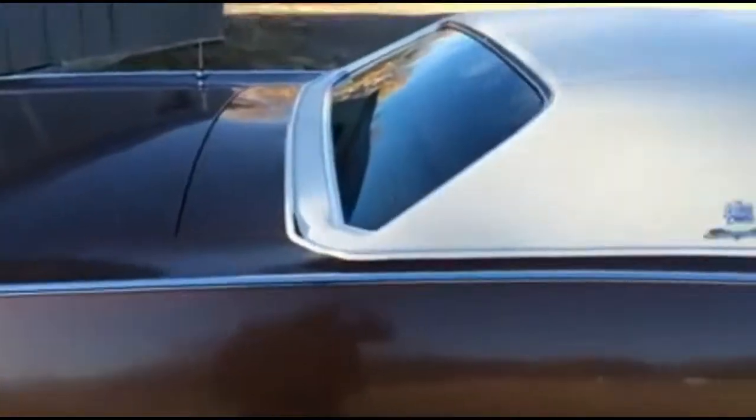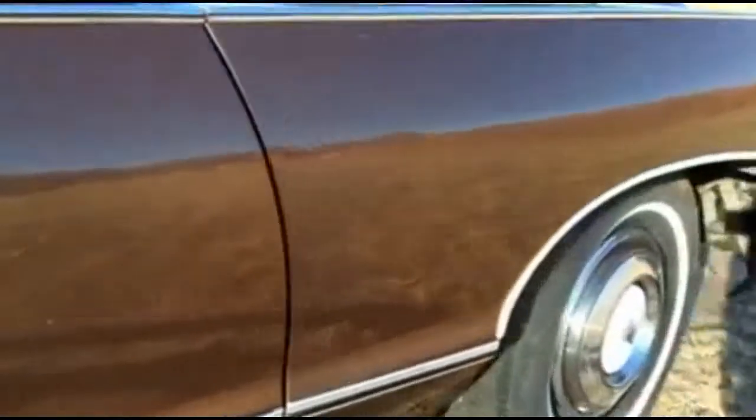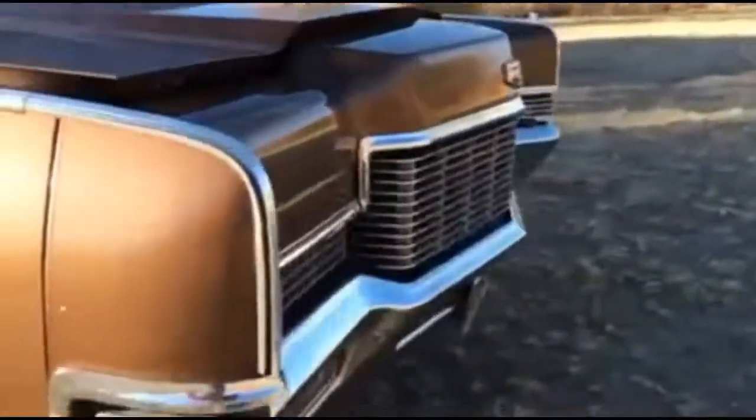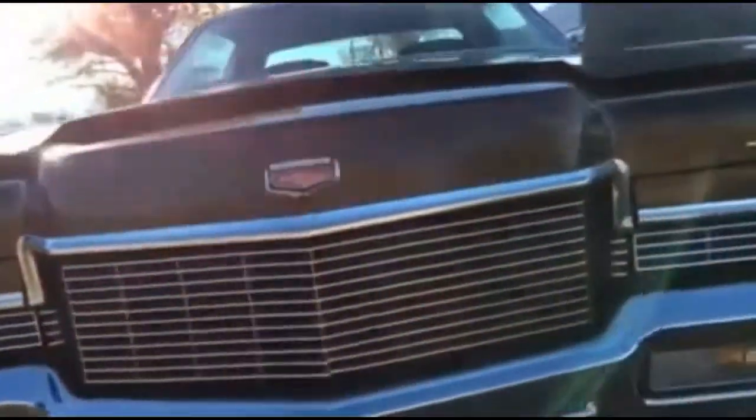1971. It does have a few defects that can be very easily repaired — a couple door dings and some rock chips from the gravel roads. This car's been around since 1971.